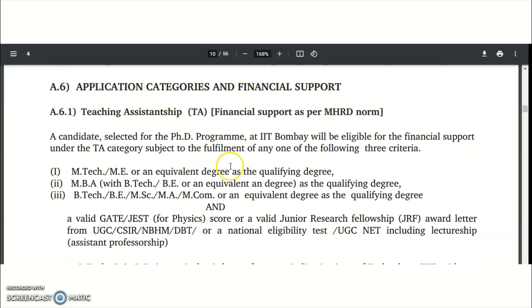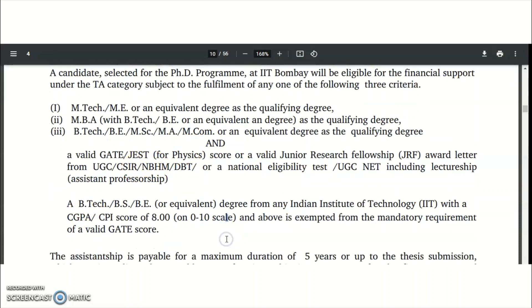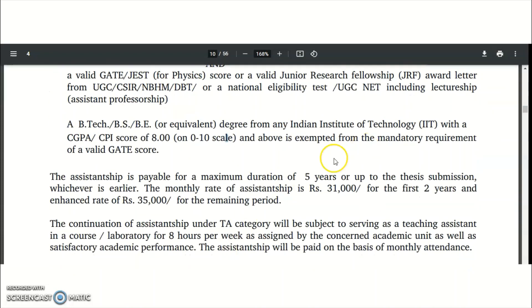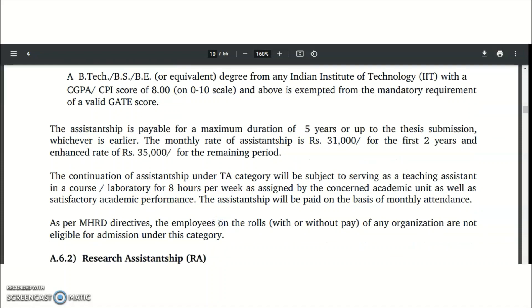There are two types of financial support: Teaching Assistantship and Research Assistantship. For Teaching Assistantship, if you meet the required qualifications, you will receive a fellowship for five years — 31,000 rupees per month for the first two years, and 35,000 rupees per month for the remaining three years. Teaching Assistants are required to work 8 hours per week in courses or laboratories.